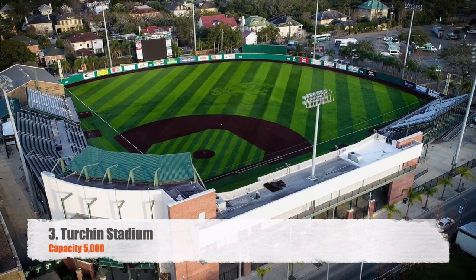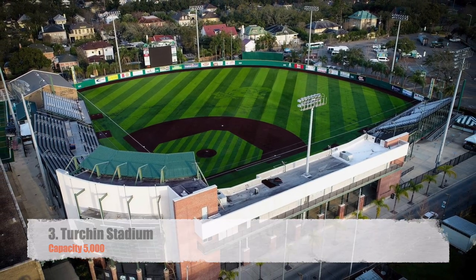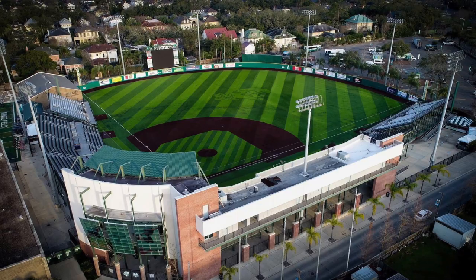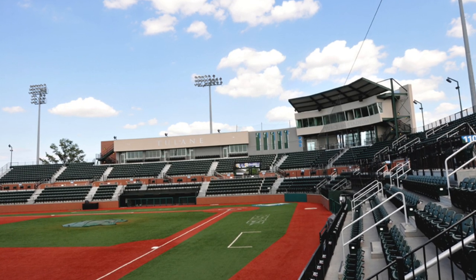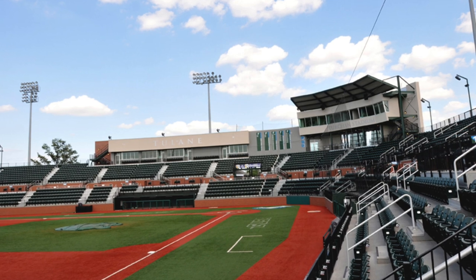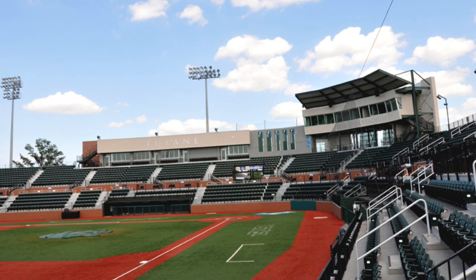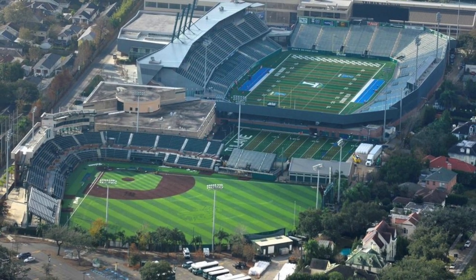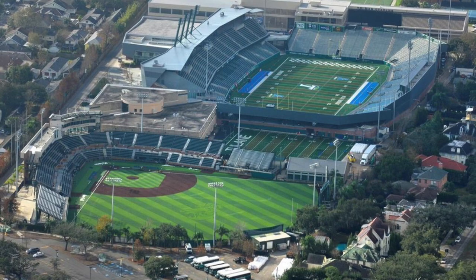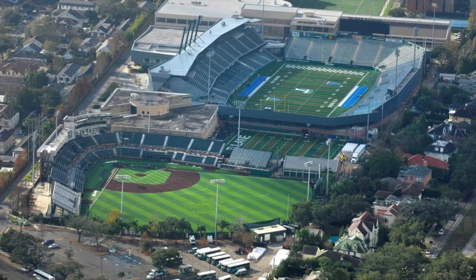Moving on to number three, Turchin Stadium, capacity 5,000. This is where Tulane plays baseball. Honestly, this is one of my favorites as well. Love the press box — how it's kind of heightened up above the seating bowl. You've got chair-back seats, you've got bleacher seats, you do have turf, and you're tucked right in there with the football stadium. Just kind of an awesome little sports complex. Tulane baseball, yeah.